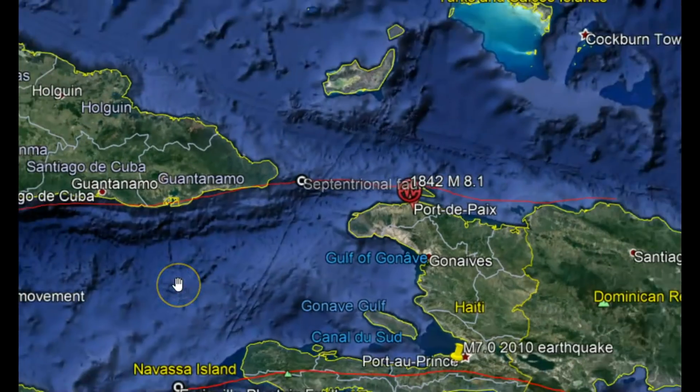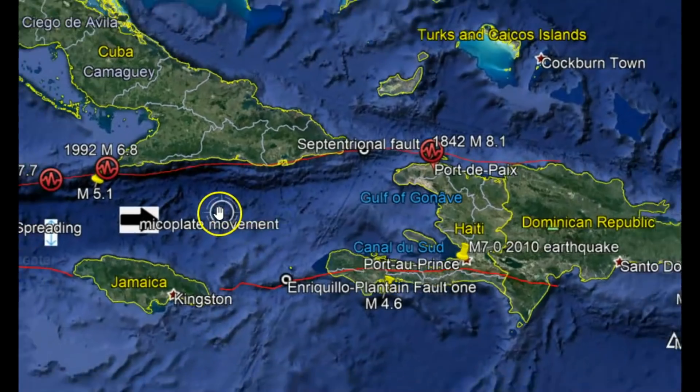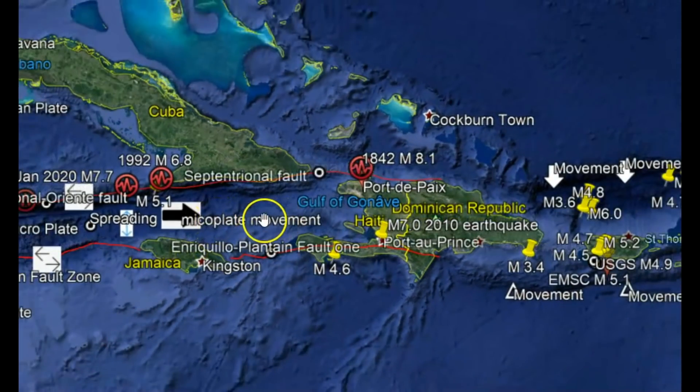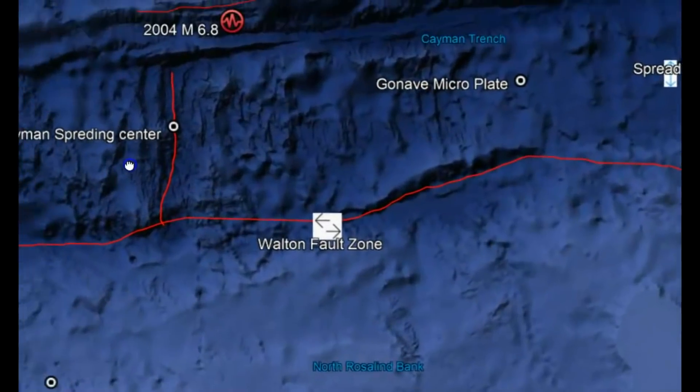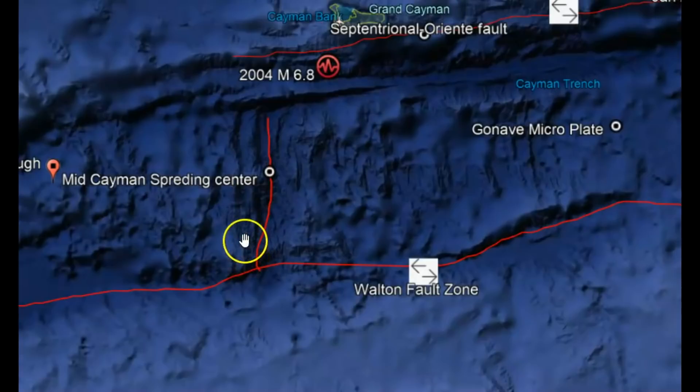The tectonic setting here is the Caribbean plate sliding underneath the North American plate, and there's a spreading zone here called the Mid-Cayman Spreading Center.